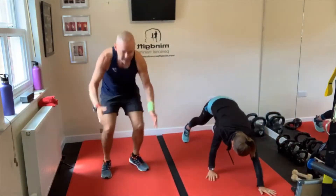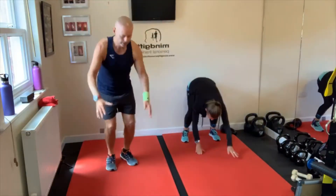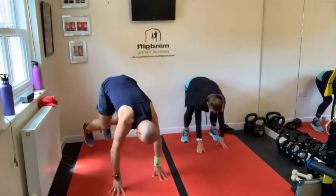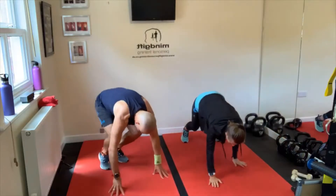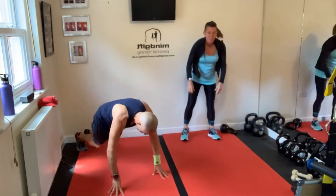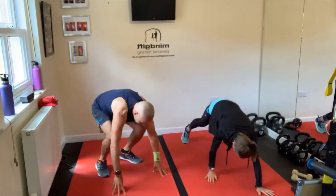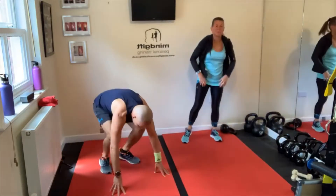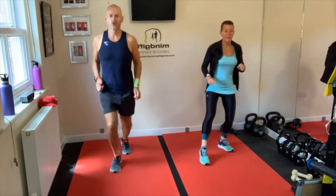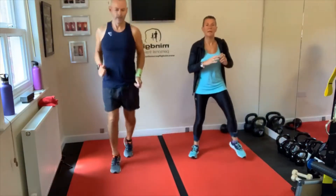We've got 25 seconds of this. Come on, last 10. We're going into them switch, switch, drop squats. Last one. Let's go. One, two — tap, tap, squat. Tap, tap, squat.